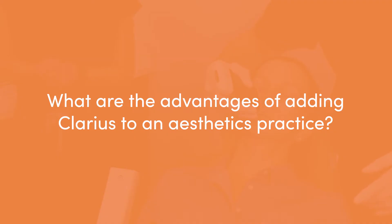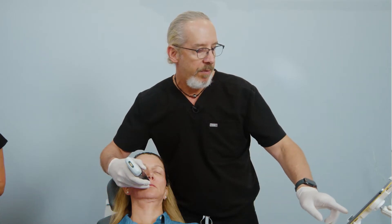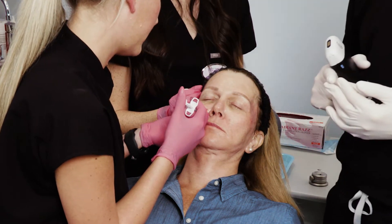You can have much safer outcomes with your patients. You can treat complications very easily. You can identify previously placed fillers, and it's a very easy to understand system — very intuitive. It's feature-rich, so you can use B-mode, color Doppler, power Doppler, compound. You can even use needle enhancement with the Clarius as well.